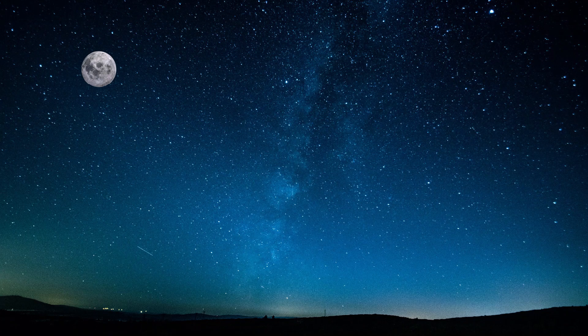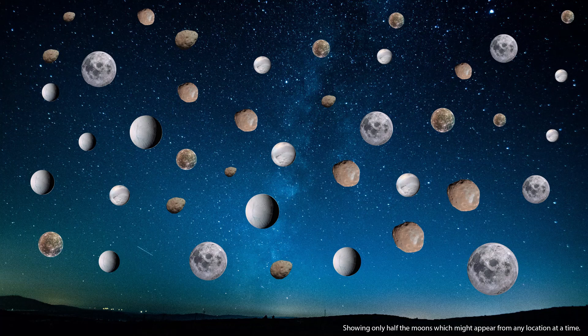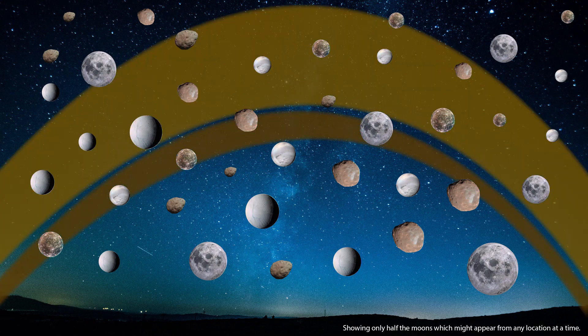Watching the bright full moon on a clear night sky is one of the most incredible experiences. Imagine what would happen if you could see 82 moons in the sky — that's right, 82. That is how the night sky of Saturn would appear, along with its beautiful rings.